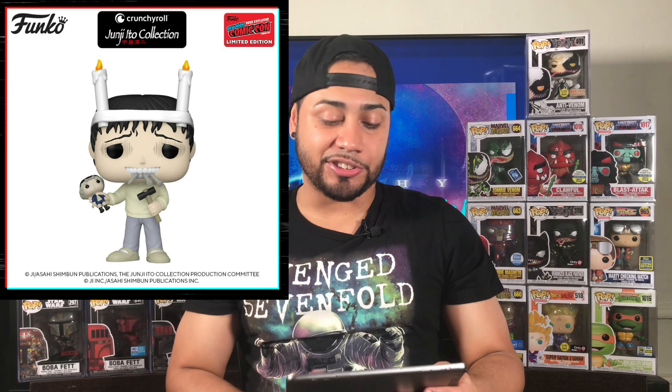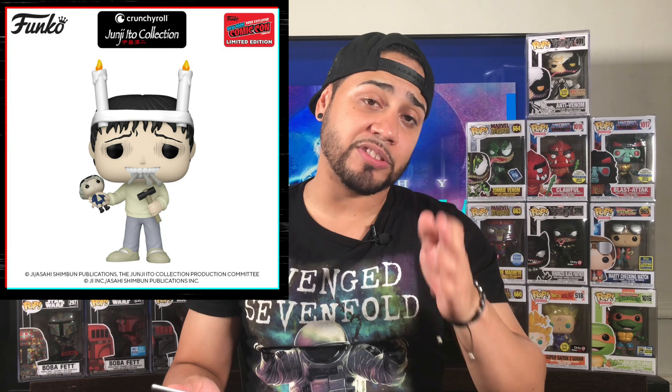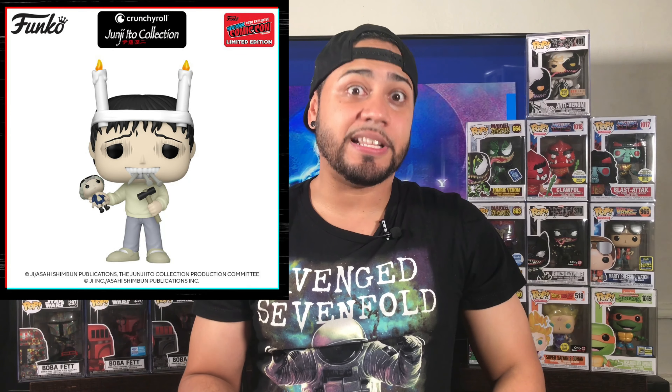The next anime was the one I showed in my video two weeks ago — the Crunchyroll Junji Ito Collection number 855. As I'm looking at the pictures over and over, I'm going to go after this. It's a creepy pop — he has nails in his teeth, the hammer in his left hand, candles, just the whole pop is creepy. From the short stories, it's on point with how they sculpted and painted him. I think this might be the best anime pop of this year's New York Comic Con.